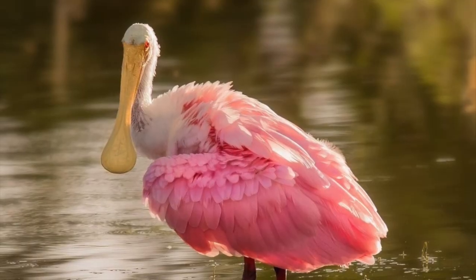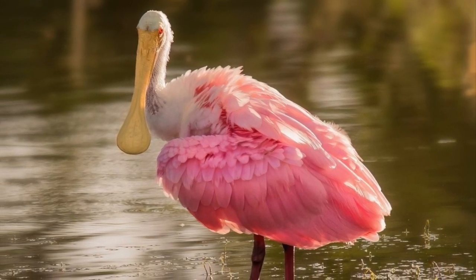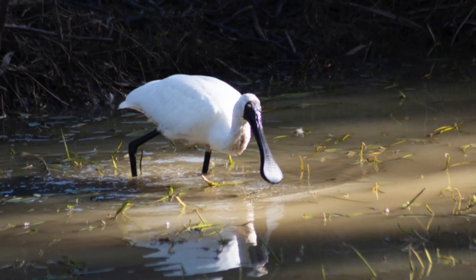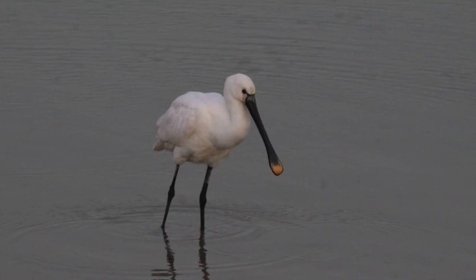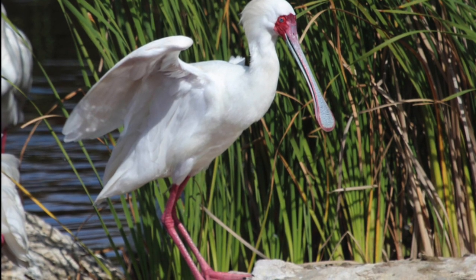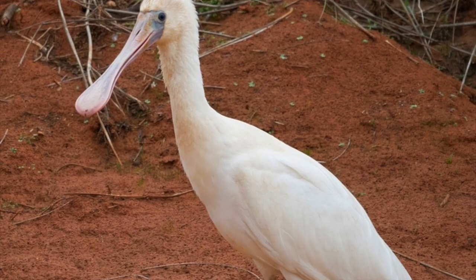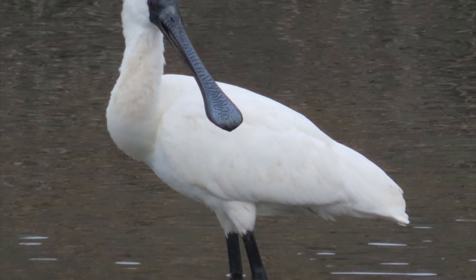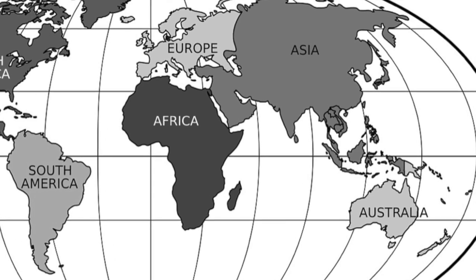We're lucky to have this pink species of spoonbill found in the Western Hemisphere, because they're only one of six species worldwide. The other five spoonbills — the Royal, the Eurasian, the African, the Yellow-bellied, and the Black-Faced Spoonbill — all occur in Asia, Europe, Africa, and Australia.